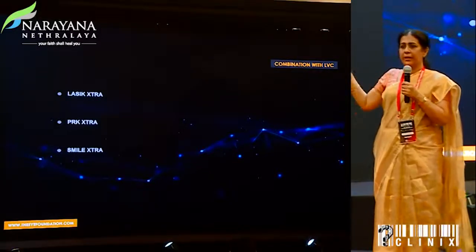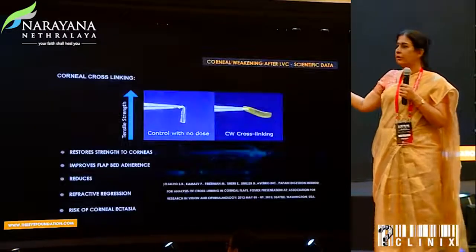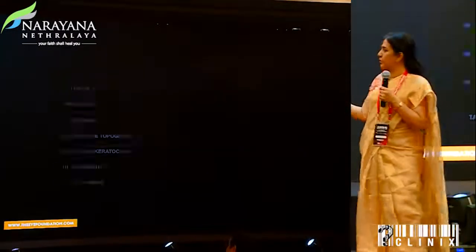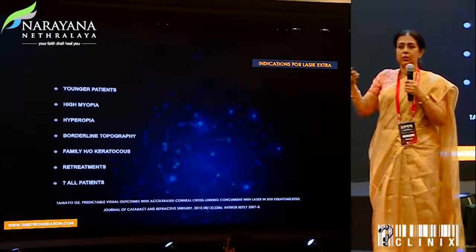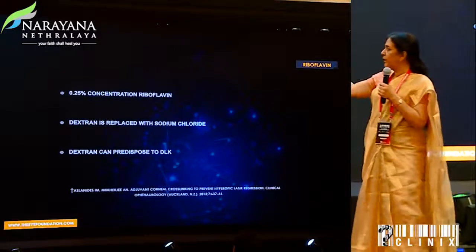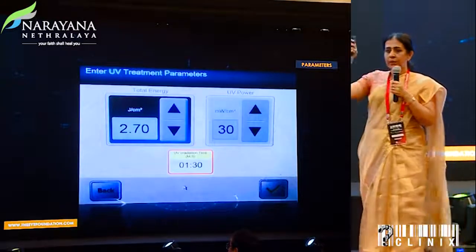Then came the thought of combining crosslinking with laser vision correction, because regression and ectasia are manifestations of weakened biomechanical strength, and crosslinking contributes to better biomechanics of the cornea. The challenge was haze and scattering with crosslinking. It was recognized that the total fluence used in LVC would not contribute significantly to haze. You would not use dextran as a vehicle but sodium chloride, because dextran could cause DLK.